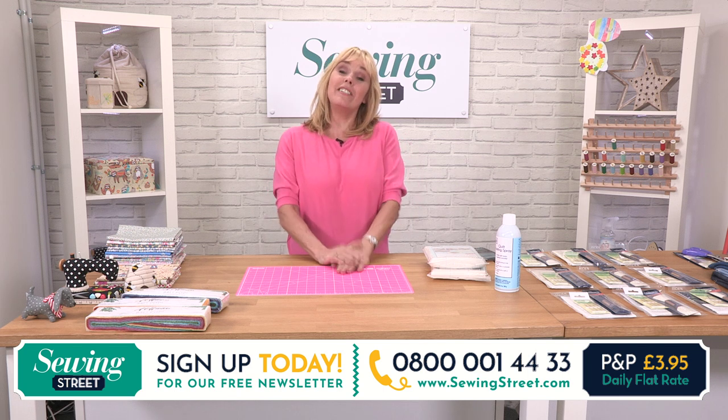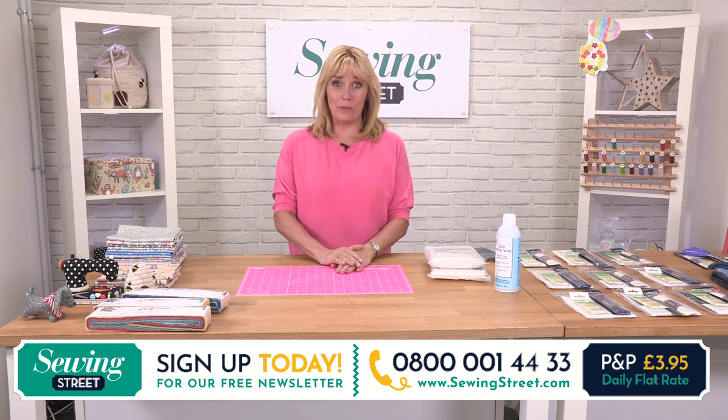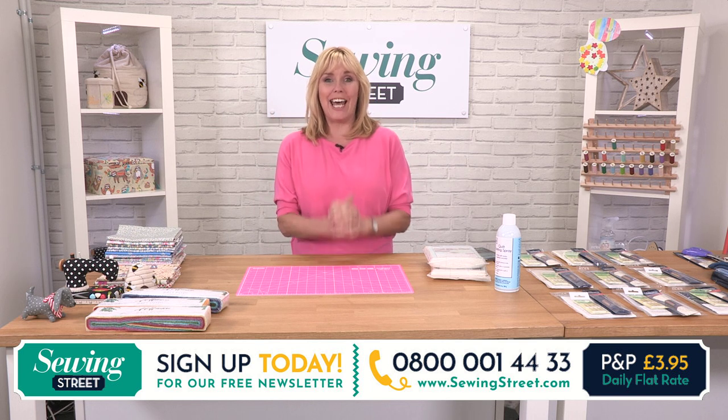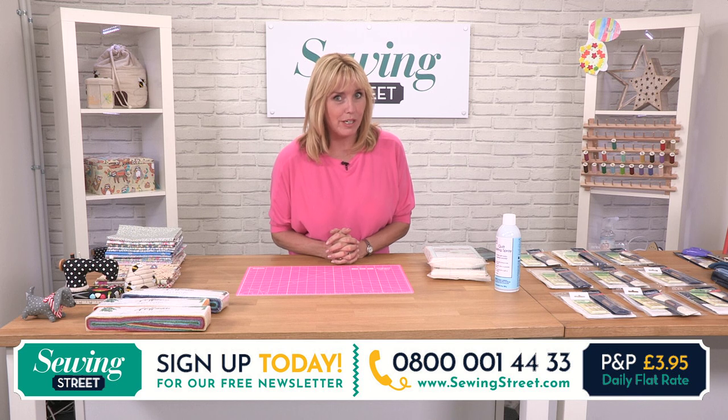Hello there, very good morning to you. You're watching Sewing Street and I'm Debbie Shaw. First thing in the morning we try and bring you, as often as we can, an item at a reduced price. We call it an early bird.